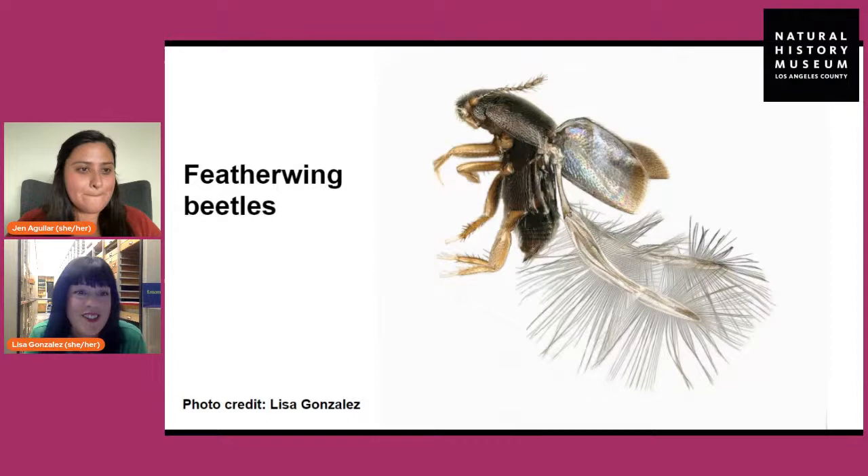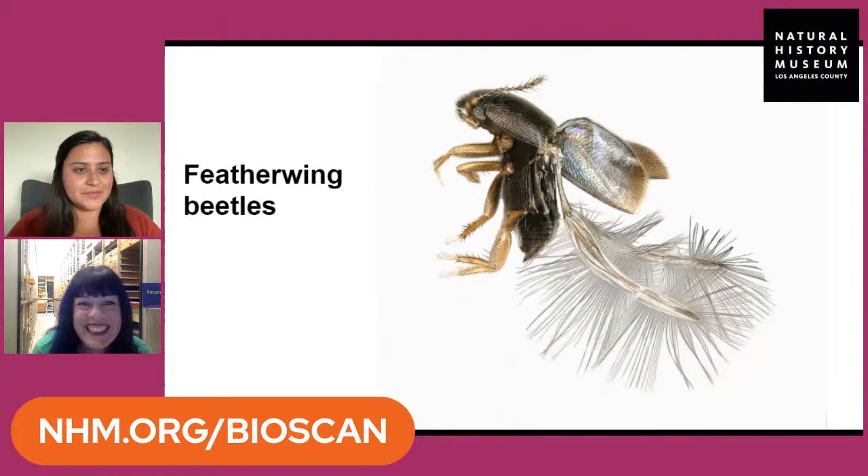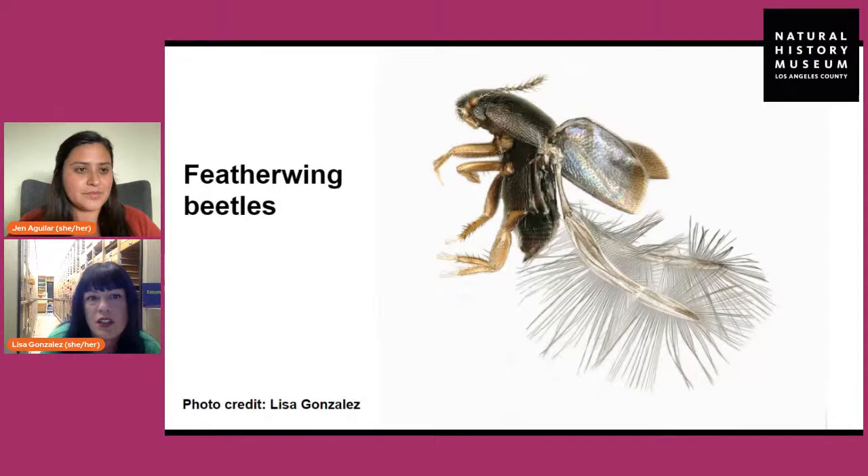These tiny beetles are amazing — this is called a featherwing beetle, about a millimeter in size. Everything I've shown you so far is all from Los Angeles, collected as part of the BioScan project. Featherwing beetles' wings function very differently than normal wings, because if you're that small, the air is very thick and you're actually more swimming than flying — those wings act more like oars to push these little beetles through the air. That's true of those little tiny wasps as well. Our curator of entomology discovered the smallest fly in the world — half a millimeter in size. Insects get to be very, very small, and there's a whole fascinating world out there we normally don't get to see.